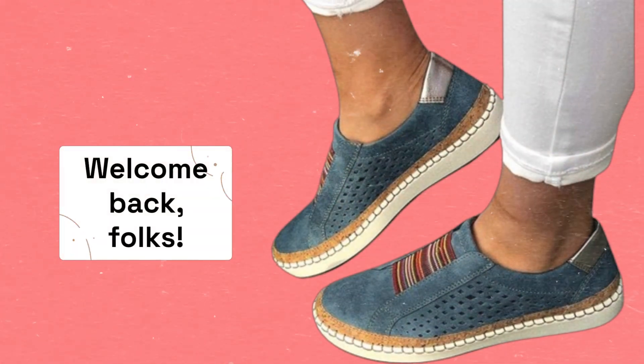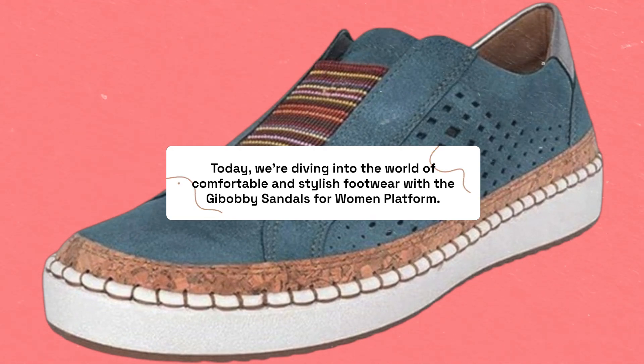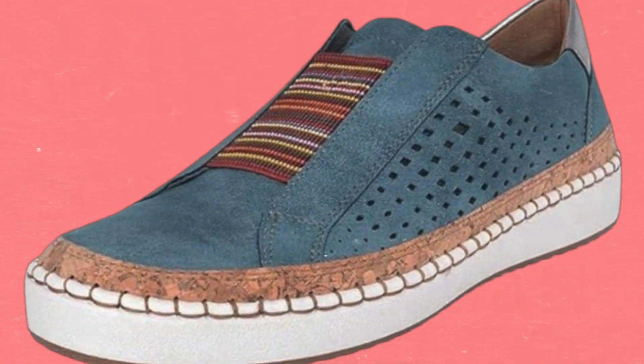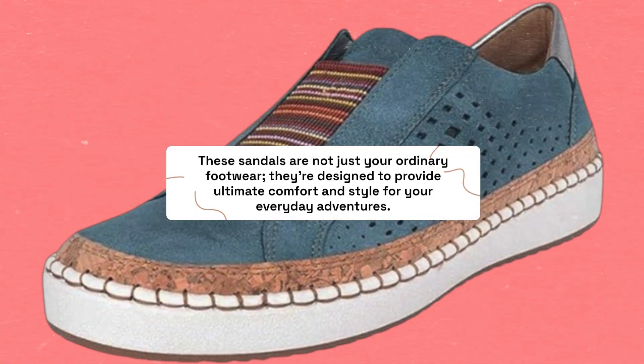Welcome back, folks. Today, we're diving into the world of comfortable and stylish footwear with the Gibobby Sandals for Women platform. If you're on the hunt for the best walking shoes for casual wear, you're in for a treat. These sandals are not just your ordinary footwear — they're designed to provide ultimate comfort and style for your everyday adventures.